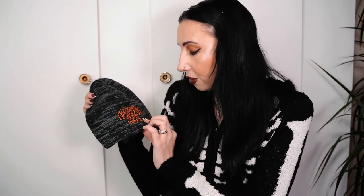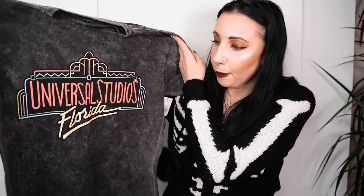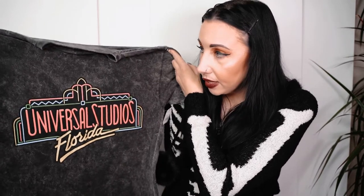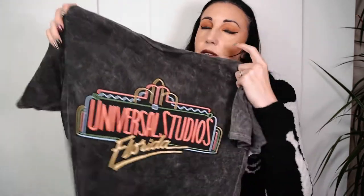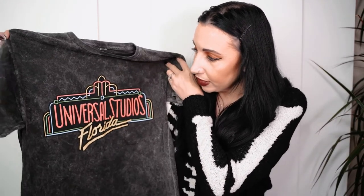We both picked up a Halloween Horror Nights beanie hat for this winter - they were twenty-seven dollars each. I really like it, it's got the Halloween Horror Nights logo on the front. Then I picked up this acid wash Universal Studios retro t-shirt, also really cool in a size medium - that was thirty dollars and will definitely be coming on my next trip.